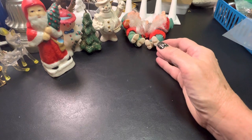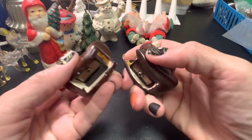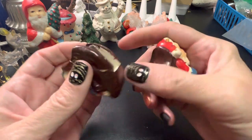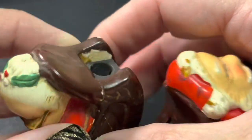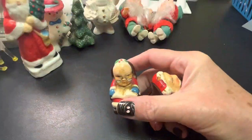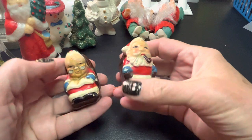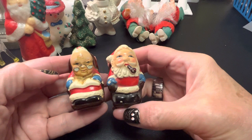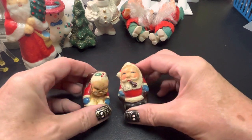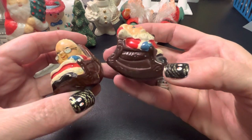Then I have these, which are super duper old, I believe. This one's been repaired. Shanghai, China. They're like plaster — Mr. and Mrs. Claus pencil sharpeners. You would think salt and pepper shakers, but no. They are really old and cute. Could use a cleaning.